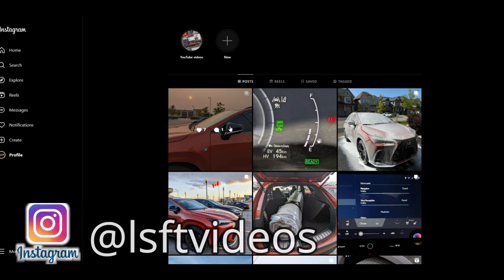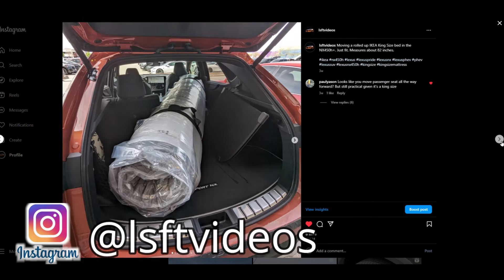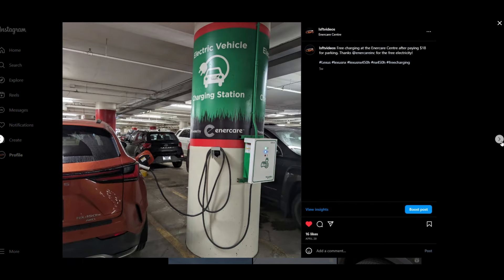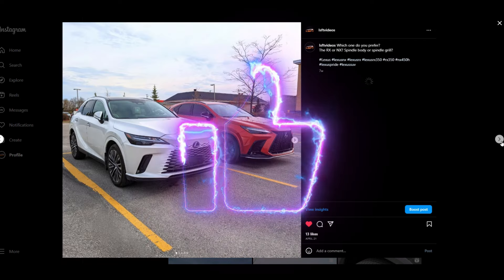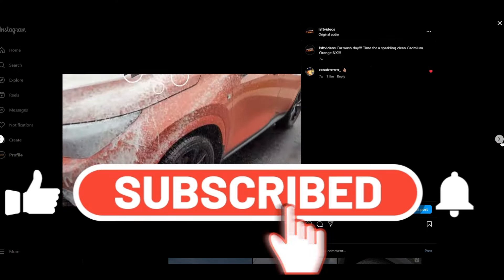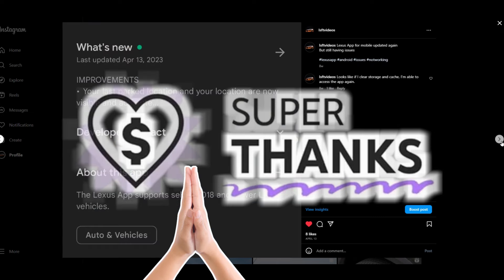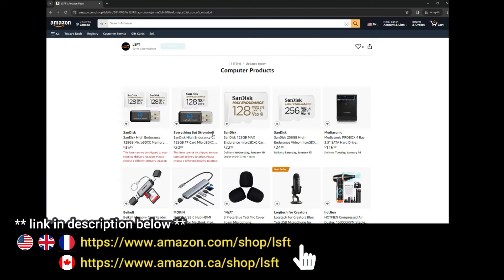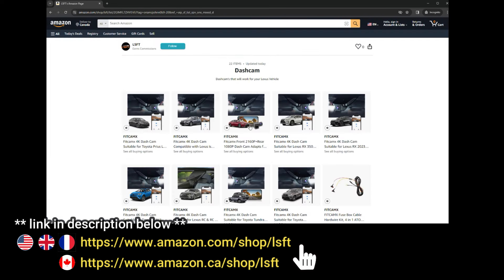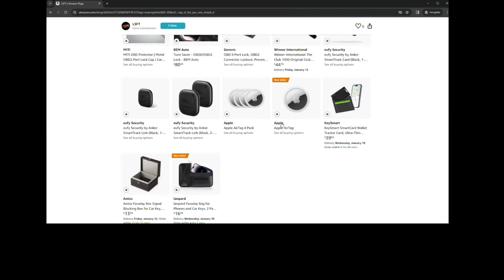Follow me on Instagram at lsftvideos for updates on my experience with the NX450H+ that may not appear in future videos. You can reach out via direct message if you have questions about your Lexus. If you like this video, leave feedback in the comments, like it, and share it with friends — that helps with the YouTube algorithm. Press the subscribe button and bell icon to get notified when new videos are posted. If you'd like to support me further, you can give a super thanks or visit my Amazon storefront before purchasing anything from Amazon, or purchase products from my list at no extra cost to you.